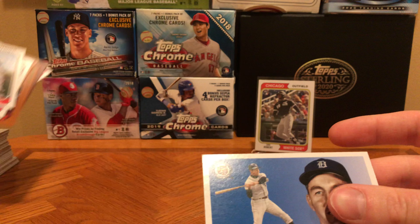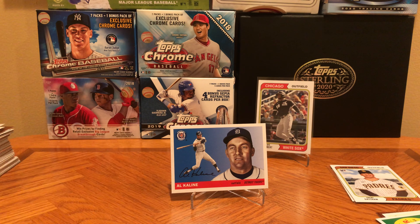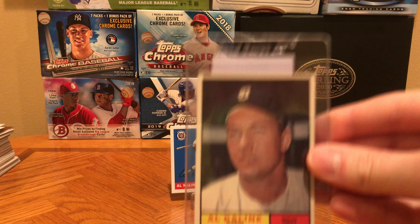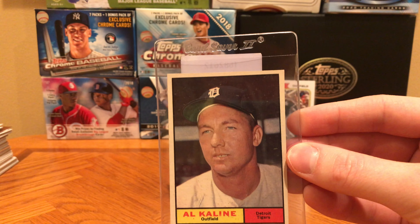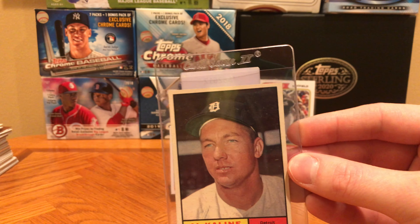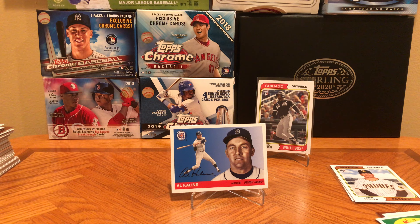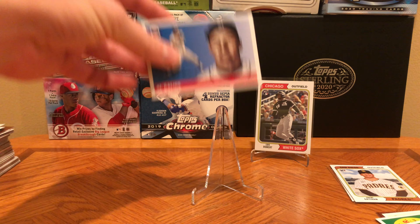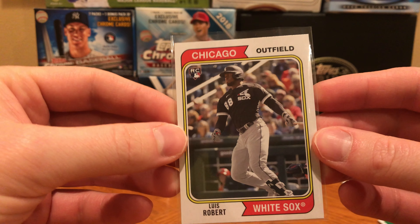I actually started personally collecting Al Kaline cards this year along with George Kell. Since this is our last pack and we did hit the Kaline, I will actually show you a couple of my new additions. This is my latest Kaline addition — a 61 Topps. Not related to Archives, but I had it sitting right here, so I figured I'd show it. What a great card we pulled: Luis Robert, nice rookie.